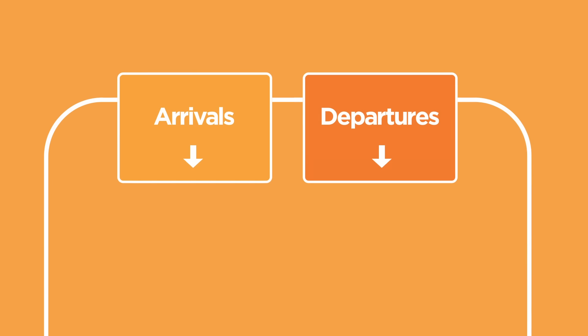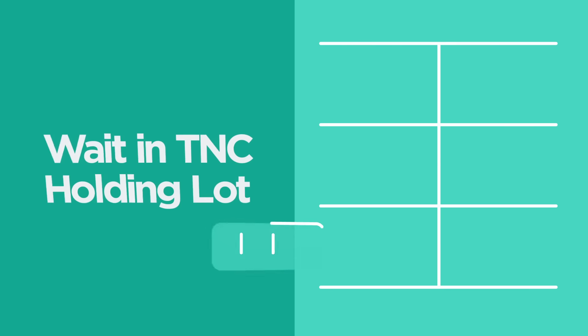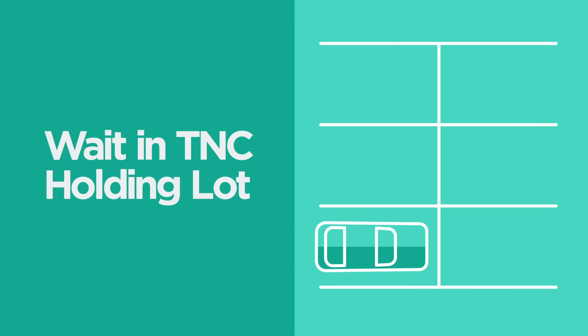If you're dropping off a passenger, head towards Departures. When you've dropped them off, continue on your way. If you'd like, you can wait for another request in the TNC holding lot.